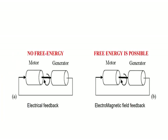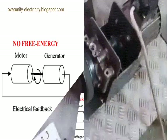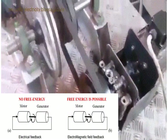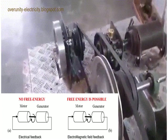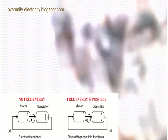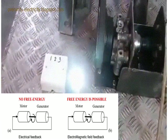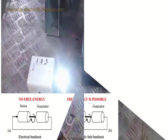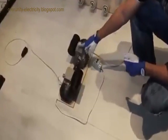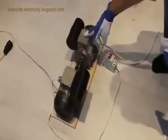The dream of harnessing free energy has captivated scientists and inventors for centuries. Among the trailblazers in this field was Nikola Tesla, whose groundbreaking work continues to inspire individuals searching for a way to break free from conventional energy sources. One of the pivotal concepts in Tesla's work was back electromotive force — back EMF — a term that has taken on various interpretations and applications over the years.